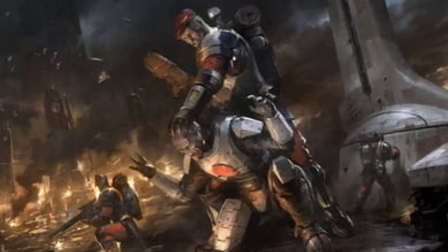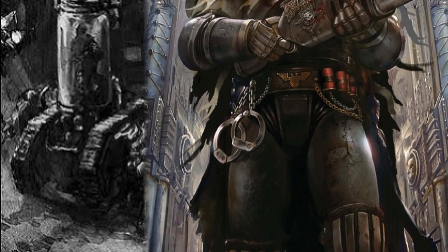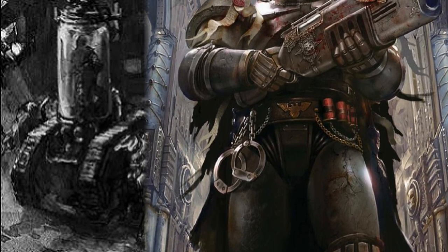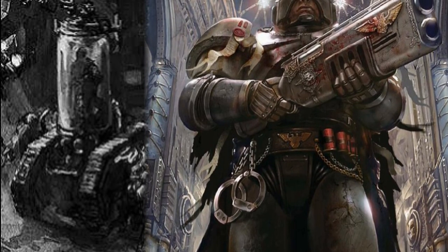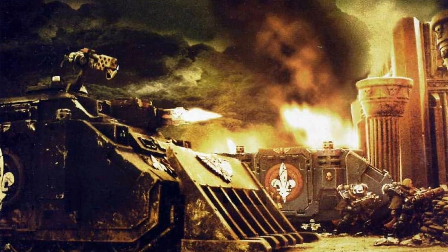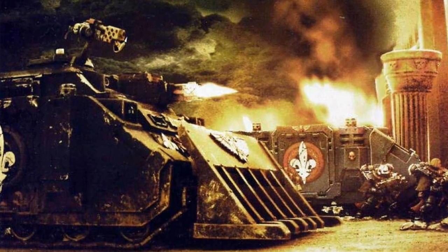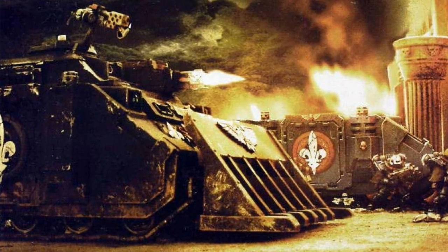The Incarcerator is utilized by the Ordo Hereticus, Adeptus Sororitas, and on rare occasions the Adeptus Arbites. Used to capture prisoners and high-value targets, the Incarcerator is fitted with an execution chamber should justice need to be swift in its judgement. The Repressor Rhino is fitted with firing slits to enable infantry inside the chassis to fire upon enemies outside, whilst protecting the Rhino's passengers.